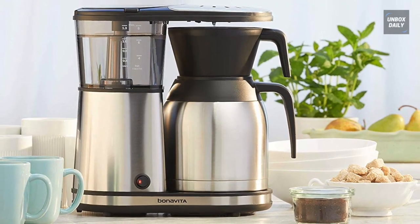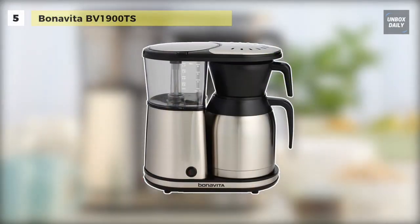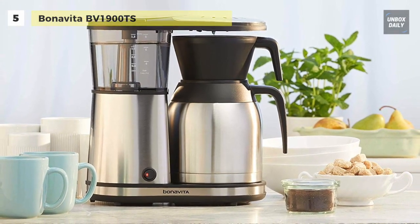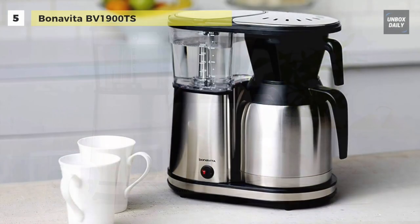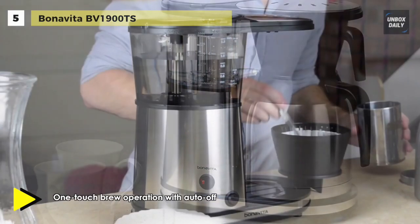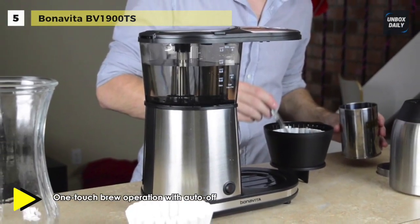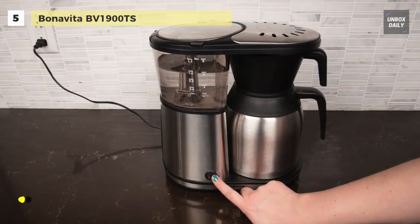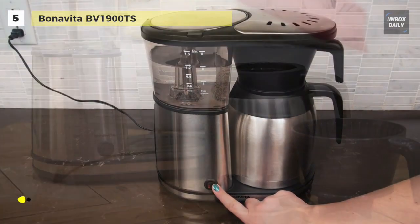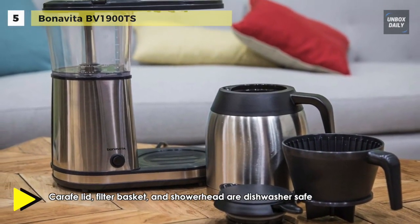With a Bonavita coffee brewer, you're just one press of a button away from a perfect cup of coffee. This coffee maker comes with a powerful and precise 1500-watt heater that maintains the optimal brewing temperature of 198 to 205 degrees Fahrenheit. Its optional pre-infusion mode mimics the artisan pour-over brewing method and pauses water flow, giving the coffee time to bloom.